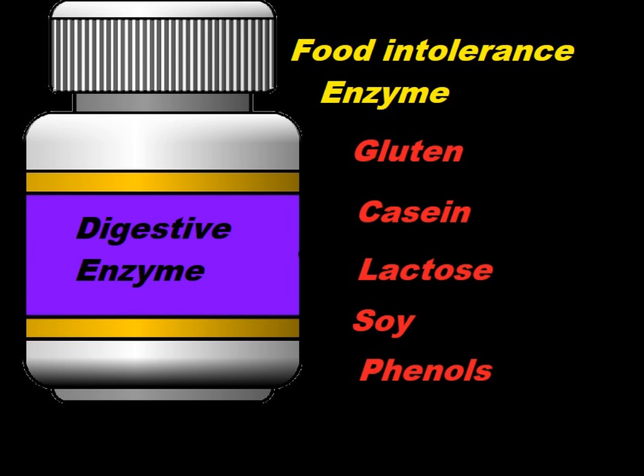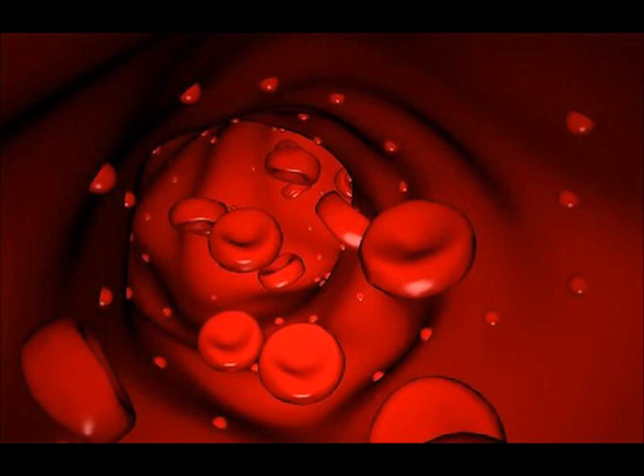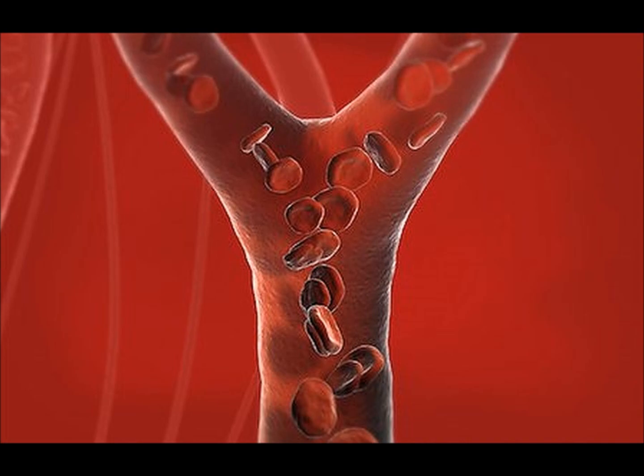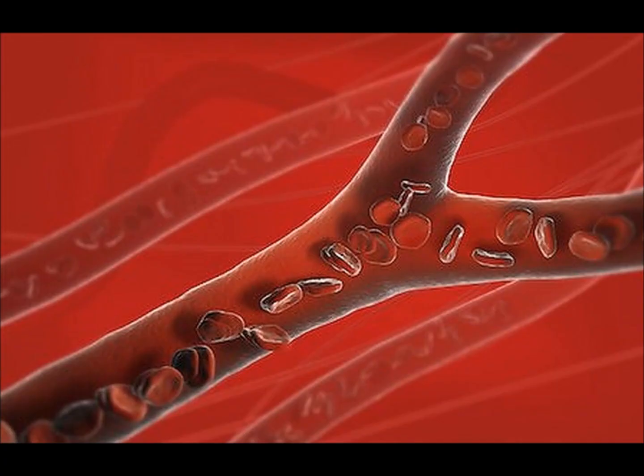There are enzymes tailored for this purpose, and a great way to take them — whether you have a food allergy, think that you might, or if you're not sure — is to take these specialized intolerance enzymes with every meal, and also on an empty stomach between meals, so they can travel throughout the bloodstream, breaking down any bit parts of gluten, casein, soy, lactose, or whatever it is you might be allergic to that might be in your bloodstream, and otherwise causing inflammation.